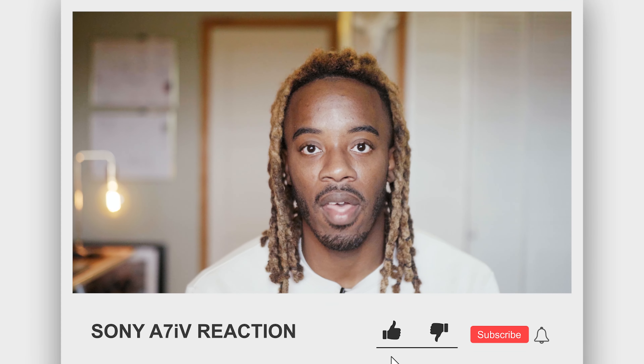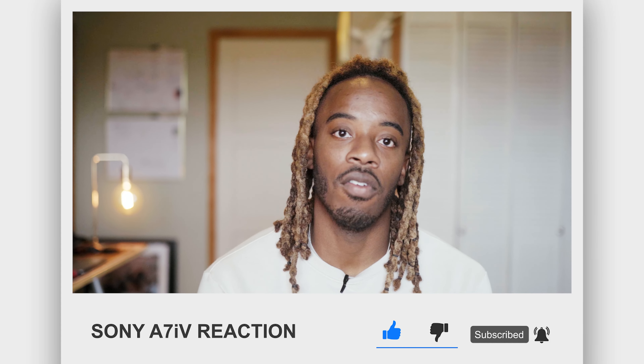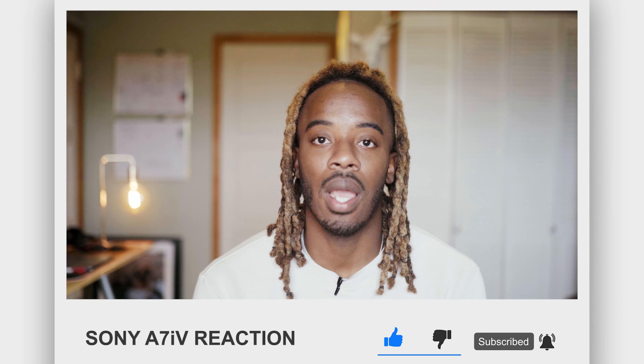What's up guys? Willie Shaw here. I just finished watching the announcement for the Sony a7IV and let me tell you, I am super excited because it has a lot of things I've been waiting on. I'm disappointed in some areas but we'll talk about that later — just my initial thoughts and first reactions of the Sony a7IV coming from the a7III. Let's get into it.